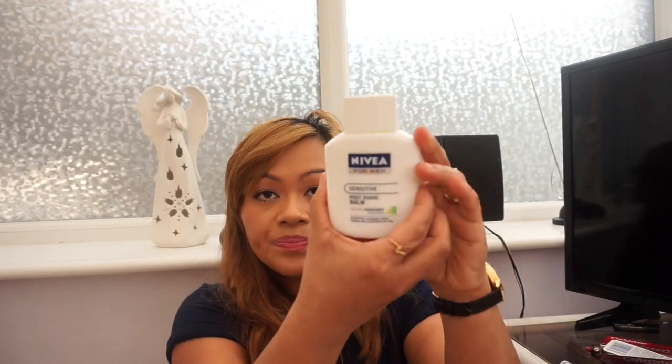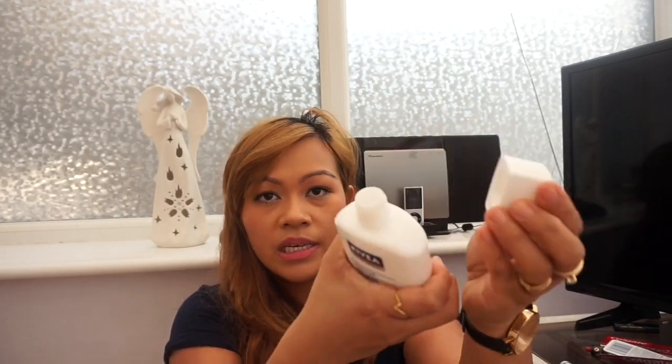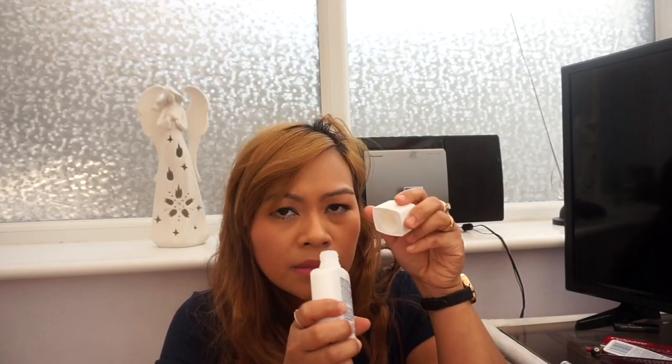The last item is Nivea Sensitive Post Shave Balm. The original price was £6.55 and I got it for £3.27 on sale — it has good reviews so I wanted to try it. It doesn't have a really strong manly smell; I tried it the other day and the smell fades after a few minutes. I actually love the smell. And that's the end of my haul — thank you so much for watching!